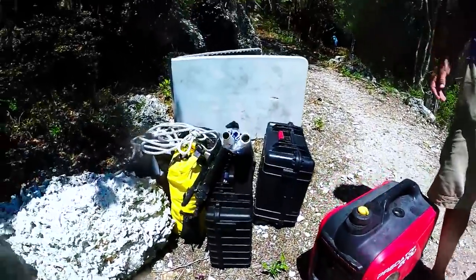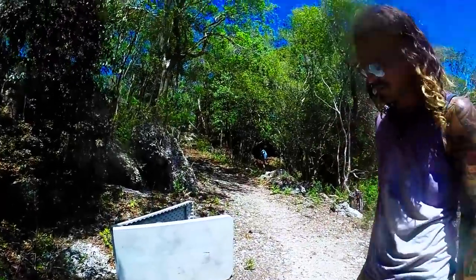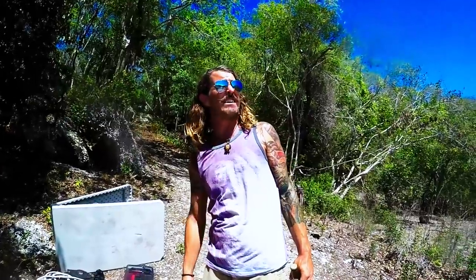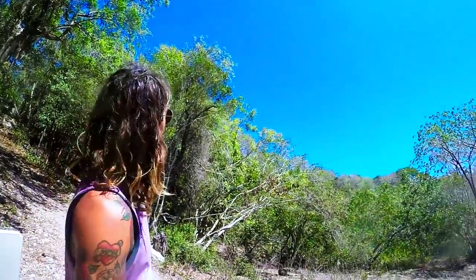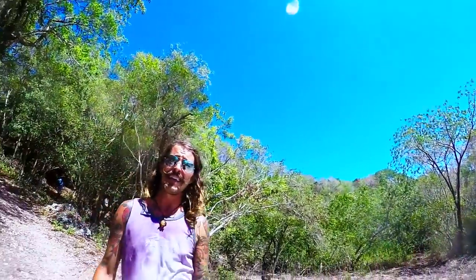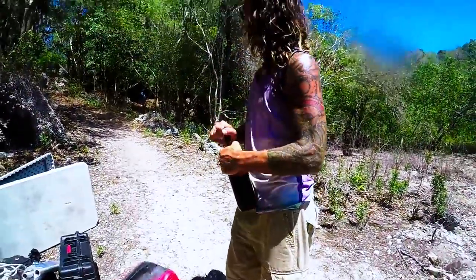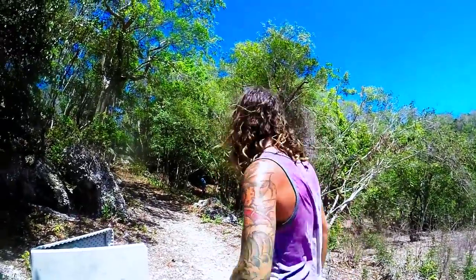We're going to try to find a stick to make like a sling to carry it — all the equipment, a table. And it is about 95 degrees out right now with no wind. Sweating my balls off, as it were. But luckily I've got some tropical sherpas here to help me.